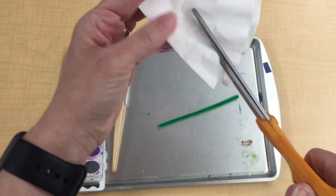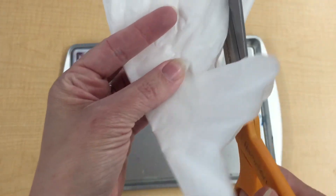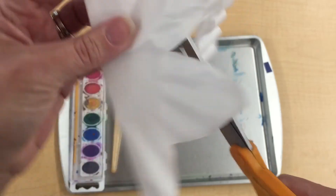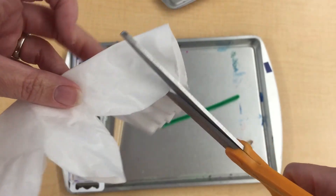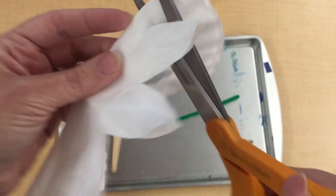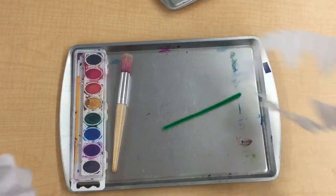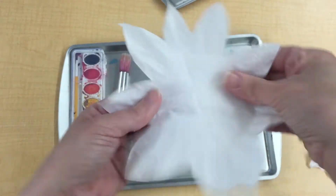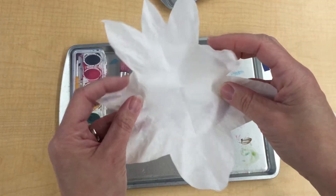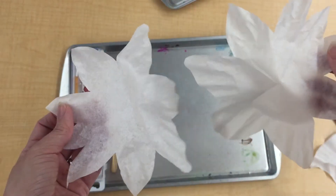So maybe I want to make kind of a bigger, roundish one — give it a few petals. We're going to put our scissors aside, then open it up and see what we got. Wow, that's kind of cool! So let's see what happens. We're going to separate them just like that.